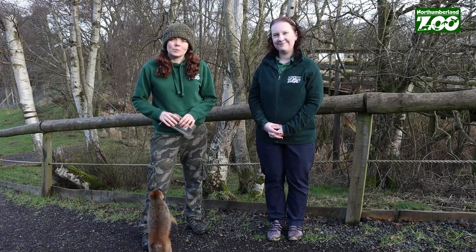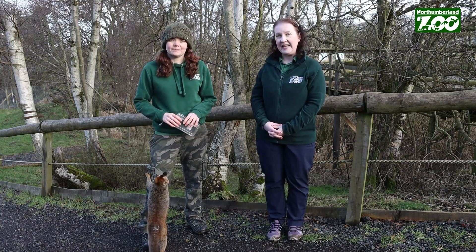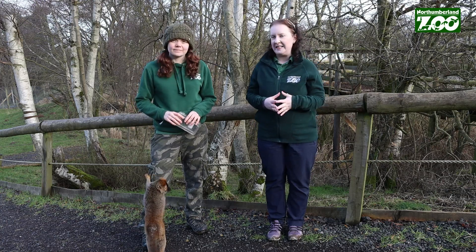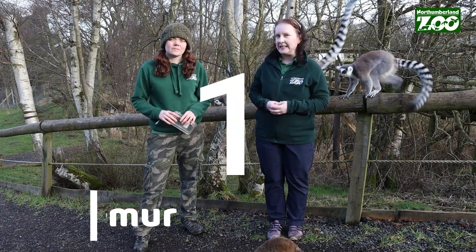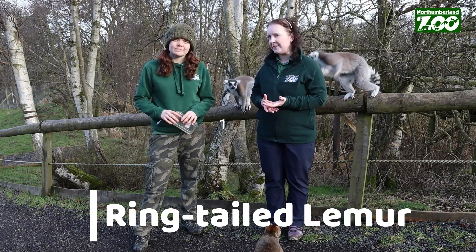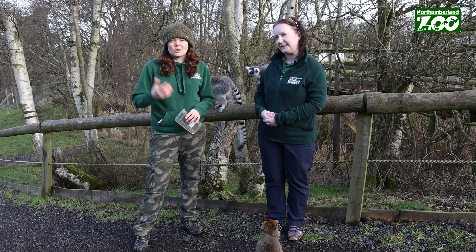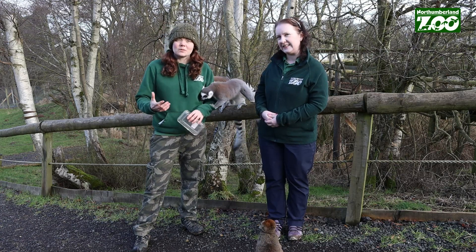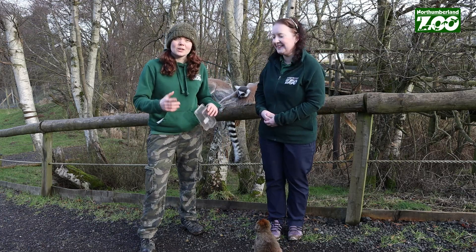We're in our lemur woods for our number one unique adaptation here at Northumberland Zoo. This is our favourite unique trait and it's a bit of a mystery one as well. The name might give you a hint — it's the ring-tailed lemur. We have some theories about why they have ring tails, so what are those theories?